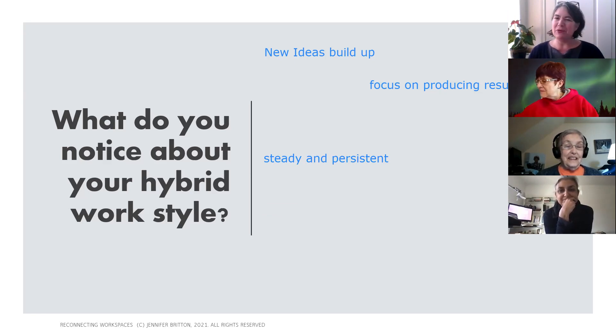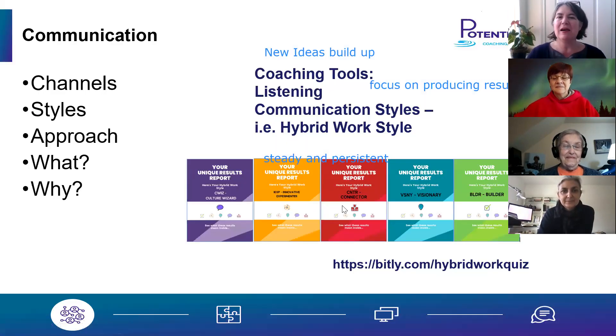Builders are really great at getting results, really good at just getting things going. So with that, let's dive in. There are five types. It not only impacts our communication, but also impacts collaboration and the way we share information.